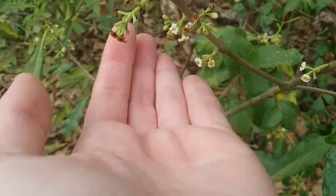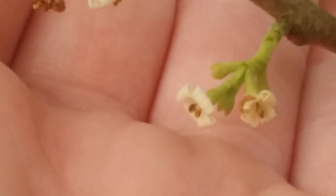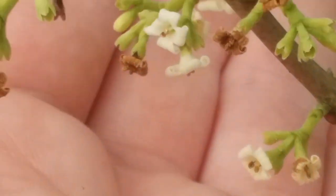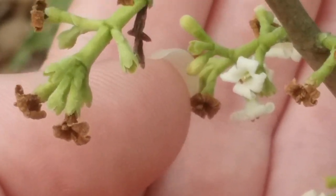It's got tiny little white flowers. The ones with the lighter flower buds, and then there's spent flowers which might turn into fruit.